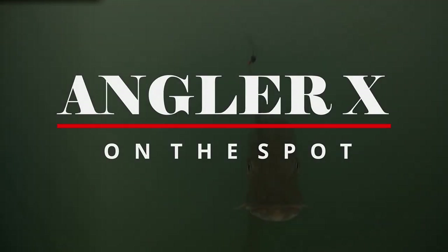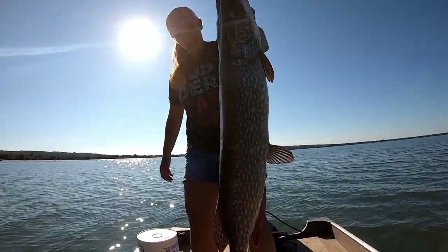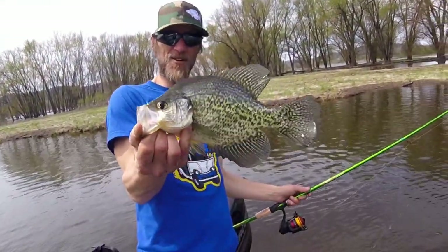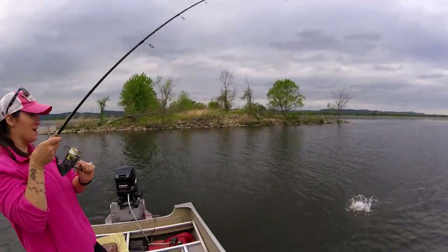Anchor X on the spot. Look at this — she put up such a bite. That's what you're talking about right there, folks. Beautiful drop. That's a pig bass.